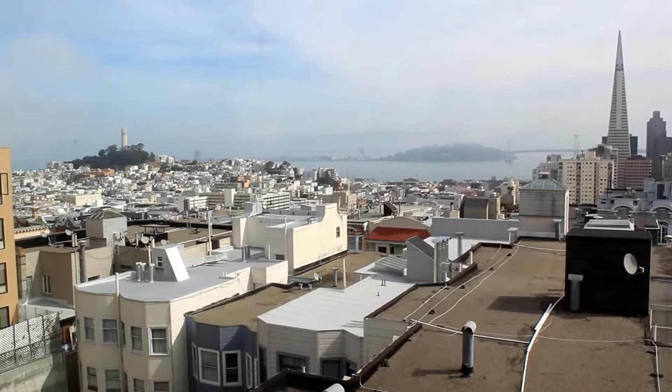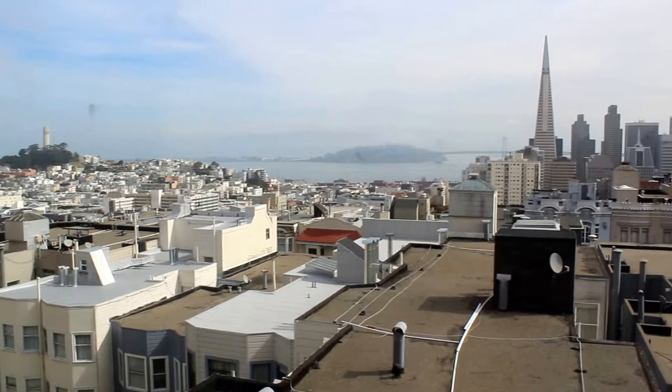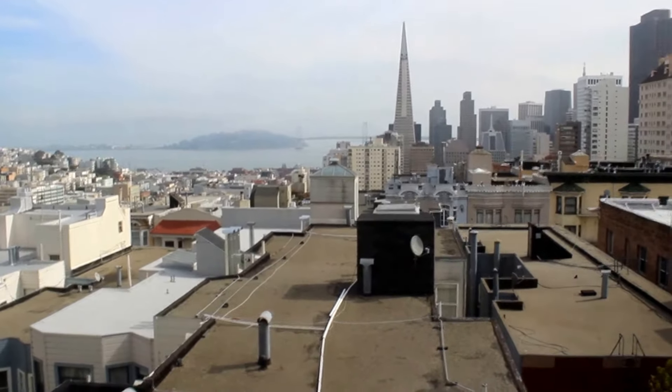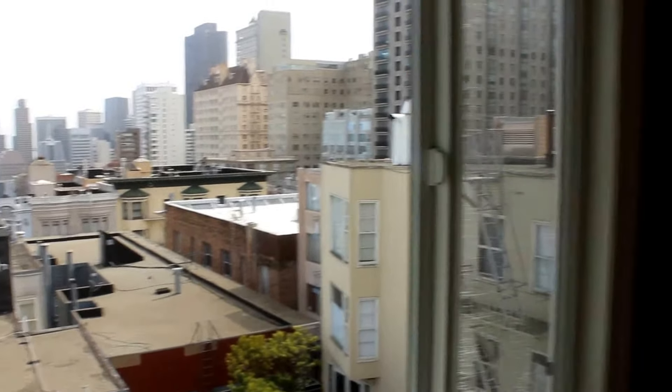Hello, today we're touring a top-floor, one-bedroom, one-bath condominium with amazing city and bay views. We're on the top floor of a three-story building in Knob Hill.